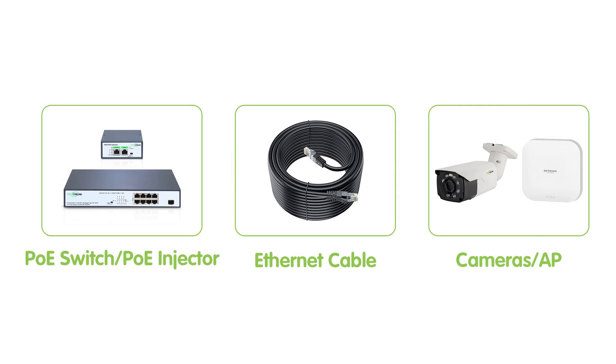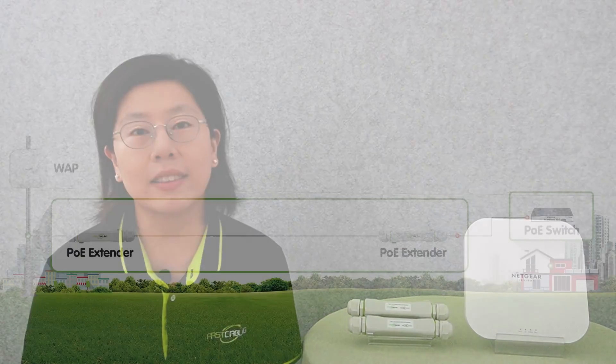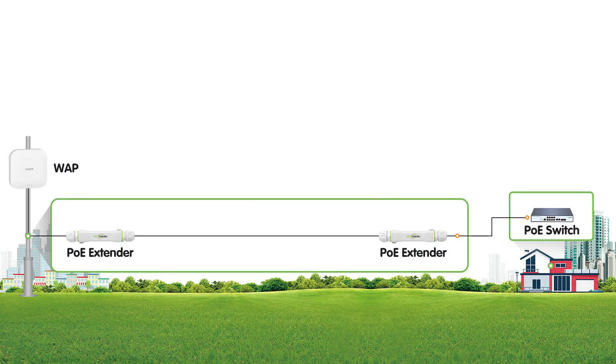The key components of a PoE system include the PoE source, such as a PoE injector or switch, Ethernet cables, and PoE compatible devices like IP cameras or wireless access points. To extend the PoE range for long distance setups, PoE extenders play a crucial role. These devices amplify and relay PoE signals, allowing for continuous power and data transmission over extended distances.